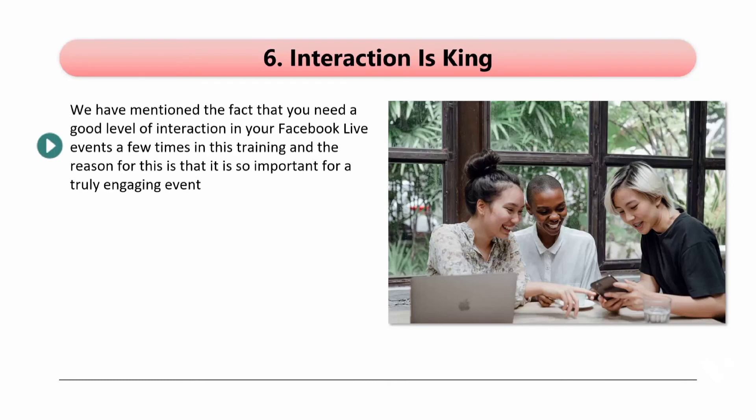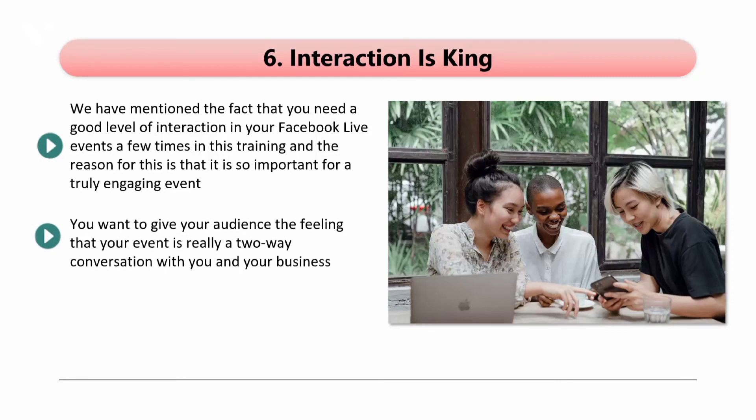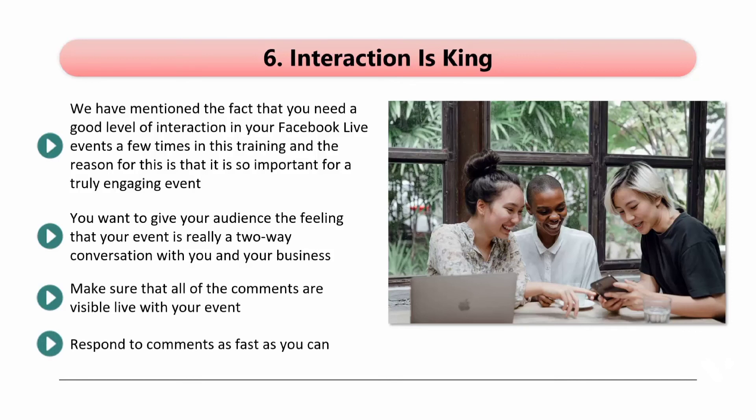Step 6: Interaction Is King. We have mentioned the fact that you need a good level of interaction in your Facebook Live event a few times in this training, and the reason for this is that it is so important for a truly engaging event. A lot of people that attend Facebook Live events want to interact with the host, so don't deprive them of this. You want to give your audience the feeling that your event is really a two-way conversation. People leave comments on a Facebook Live event more than 10 times more than normal videos. Make sure that all of the comments are visible live with your event — when others see these comments, they will be more inclined to share their own thoughts. Respond to comments as fast as you can, or have a session at the end where you will address them. People want to know that you take their opinion seriously, and responding to their comments is the best way to do this.